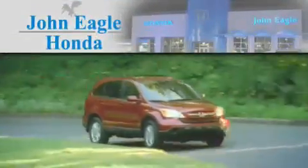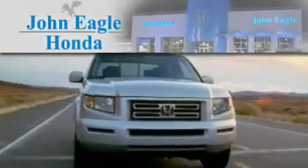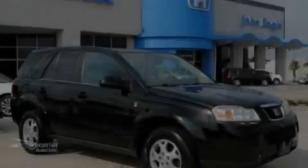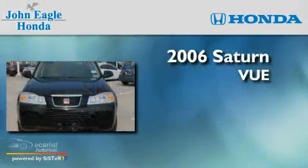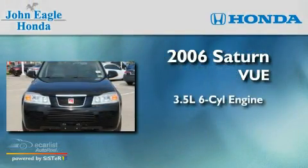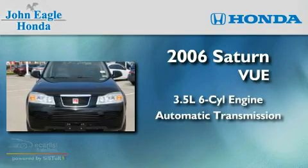Another fine vehicle offered by John Eagle Honda of Houston. This is a 2006 Saturn Vue. It has a 3.5-liter six-cylinder engine and an automatic transmission.